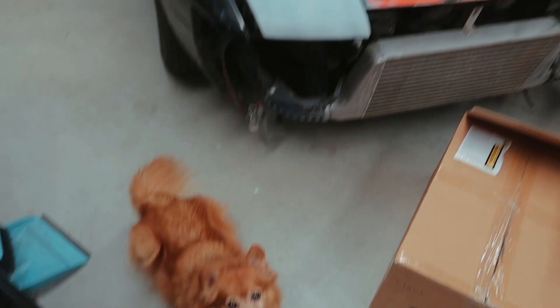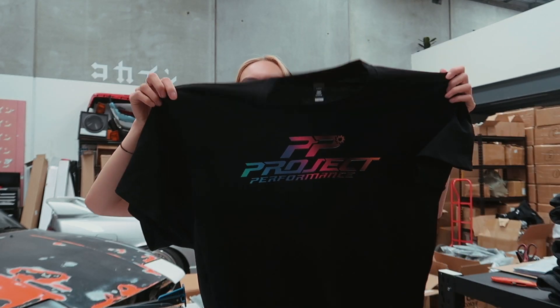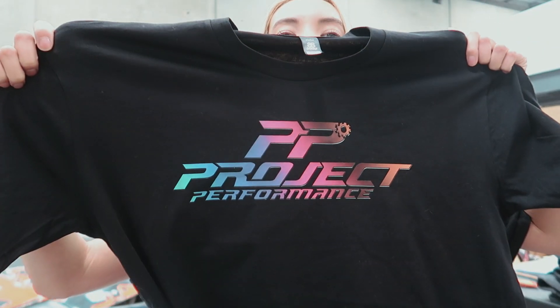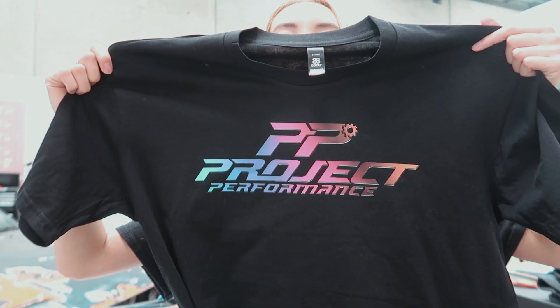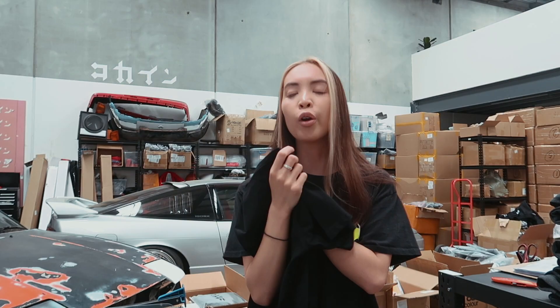I told you guys in yesterday's video we were going to show you some logo work we're doing for someone — I completely forgot, but here it is. It's for a car performance business; I think they do car detailing and stuff as well. It's actually my friend's brother's business and we've been doing a bunch of pieces for them.